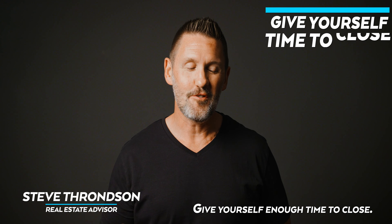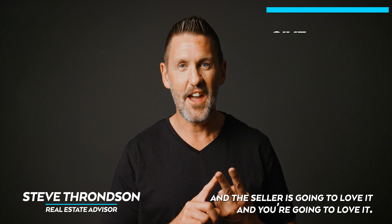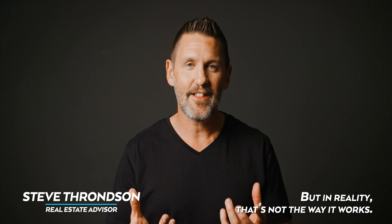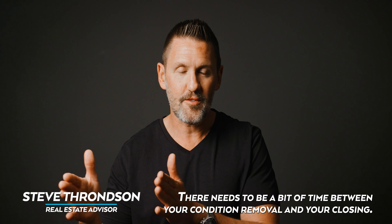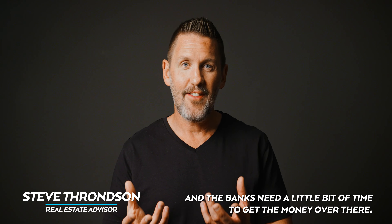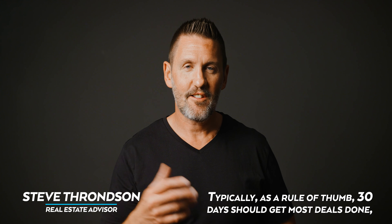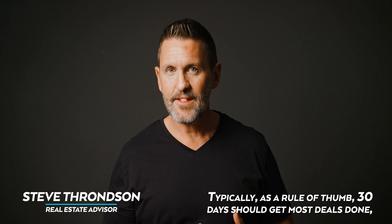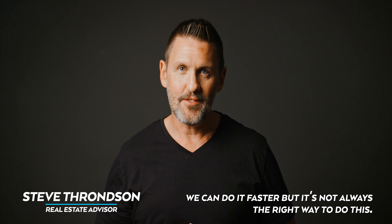Give yourself enough time to close. You might think closing in two weeks is great and the seller will love it, but in reality that's not how it works. There needs to be some time between your condition removal and your closing. Lawyers won't even look at your file until you're unconditional, and the banks need a little time to get the money over. As a rule of thumb, 30 days should get most deals done.